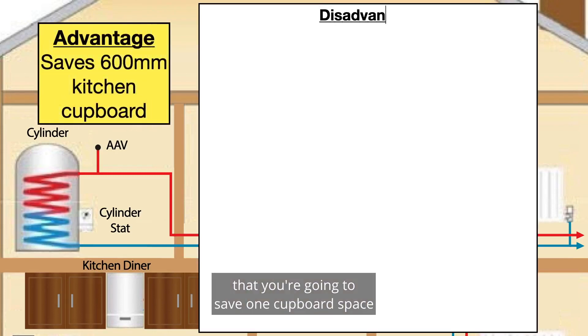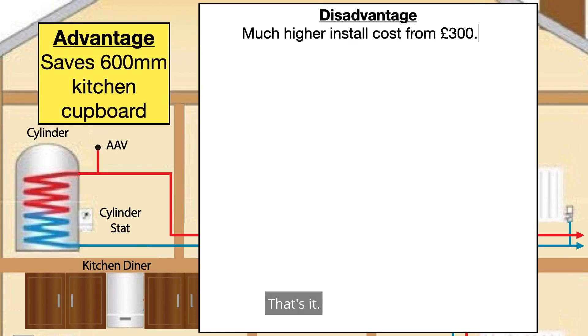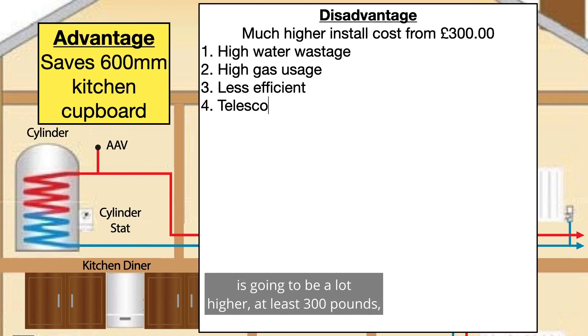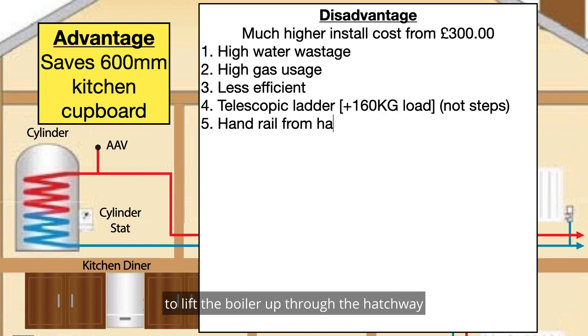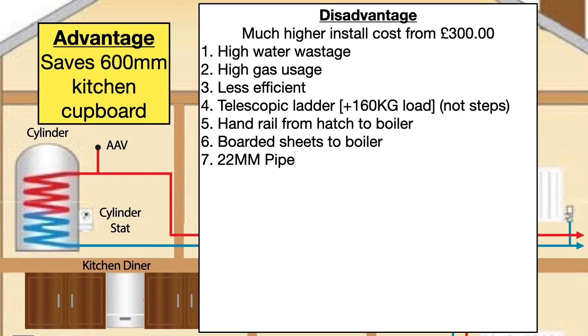The advantage is that you're going to save one cupboard space of about 600mm wide in the kitchen — that's it. The disadvantage is that the install cost is going to be a lot higher, at least £300 more, because it's going to need two people to lift the boiler up through the hatchway into the loft area.